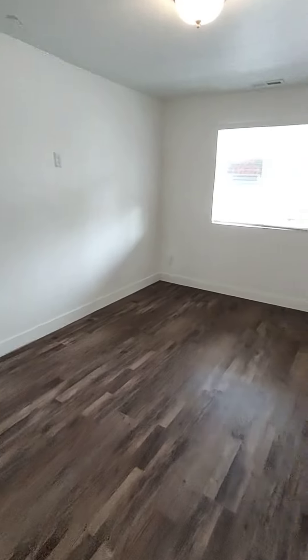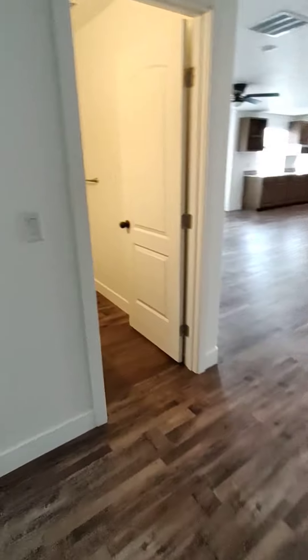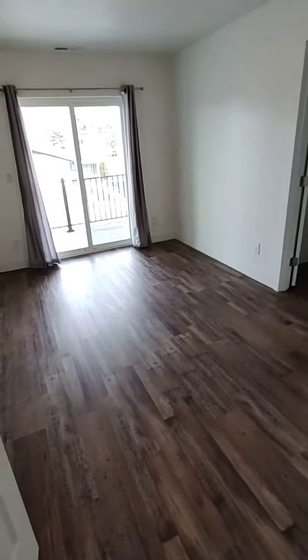Here's bedroom number two. There are three bedrooms in this unit. There's a nice closet with two rods to hang clothes. Going down the hall, we have another bedroom.